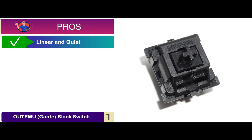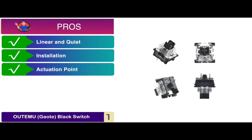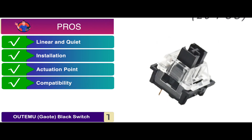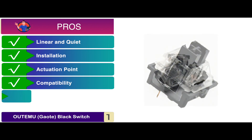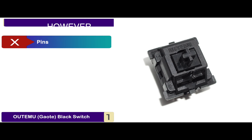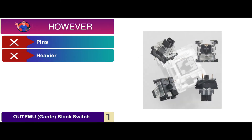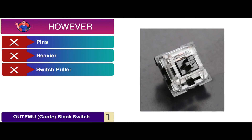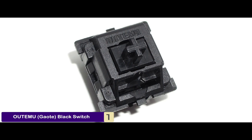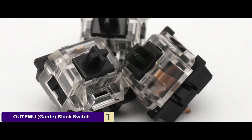Its pros are: it's linear and quiet, installation does not require soldering, the actuation point is pretty close at only 2 millimeters, it's compatible with a large number of branded keyboards, and these long-running switches guarantee 50 million keystrokes. However, the pins bend easily, it's heavier than most, and the included switch puller is fragile. The bottom line is, it makes changing keys much easier, the keys are smooth and very quiet, and it offers a more comfortable experience.